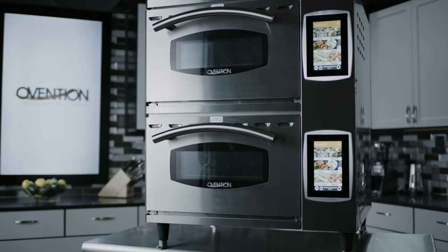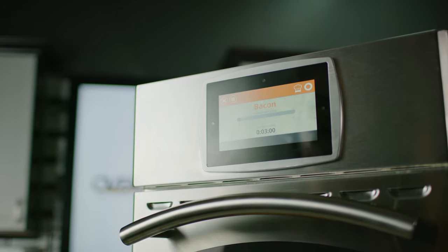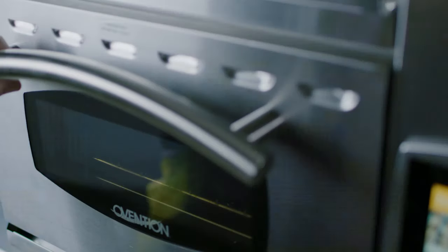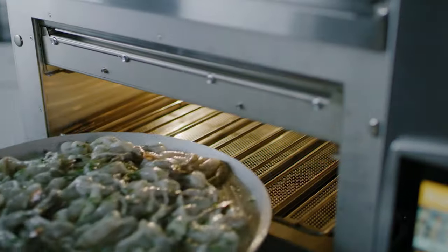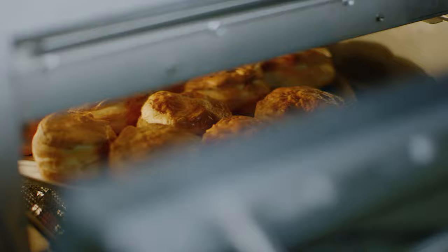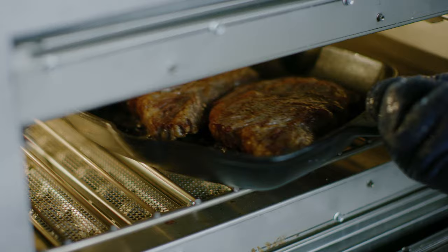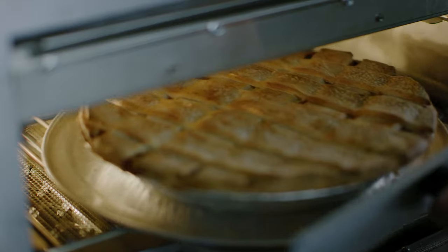Milo also introduces unique features that are new to both the Ovention line and the countertop cooking industry as a whole. Milo uses a first-of-its-kind technology called Decoupled Air and Infrared, the first successful integration of hot air and IR in an oven that applies the strength of each technology.